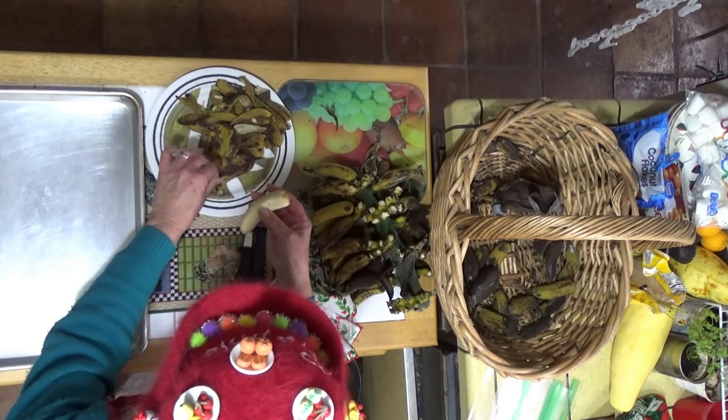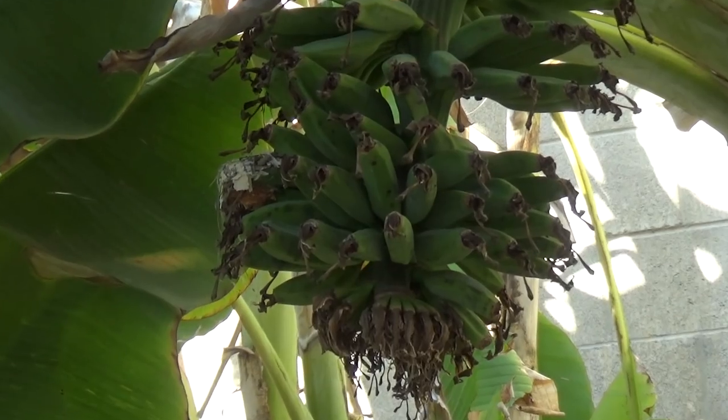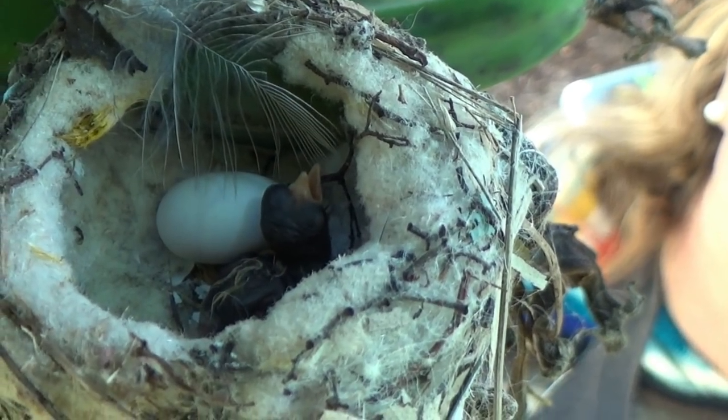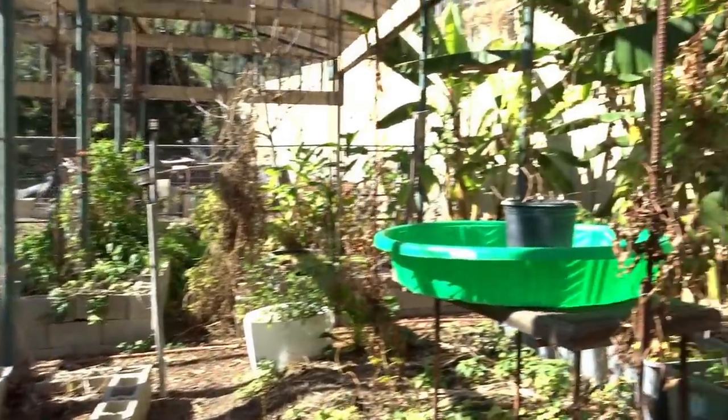Oh my goodness! Is there a hummingbird in my banana cake? Not really, but there is a hummingbird in my bananas! Hi everybody, it's Robbie from Southern California. I'm in a jungle, tropical rainforest — no, I'm not. I'm in Gary's garden, and I'm going to make a really quick update today on the hummingbirds.